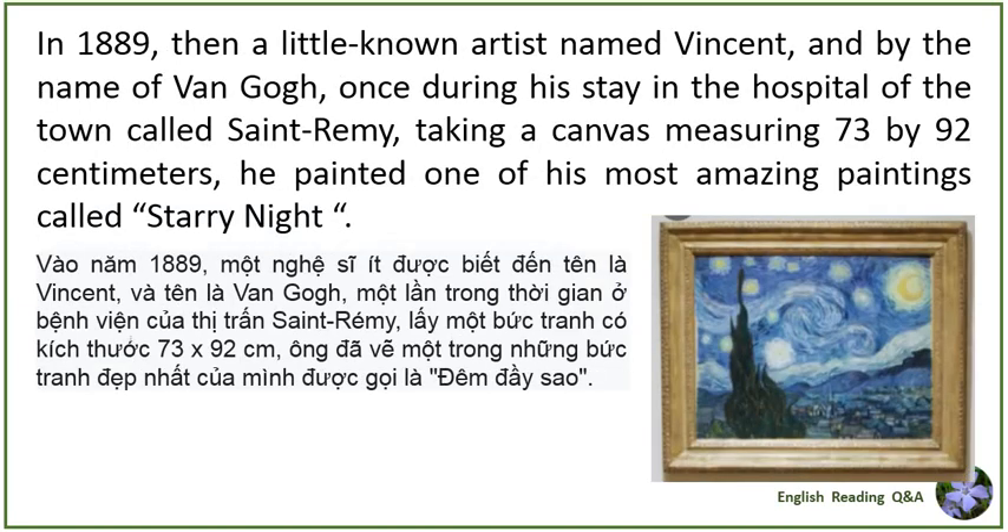In 1889, then a little-known artist named Vincent van Gogh, once during his stay in the hospital of the town called St. Remy, taking a canvas measuring 73 by 92 centimeters, he painted one of his most amazing paintings, Starry Night.